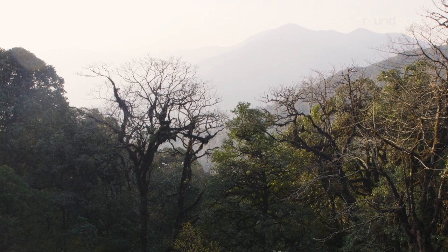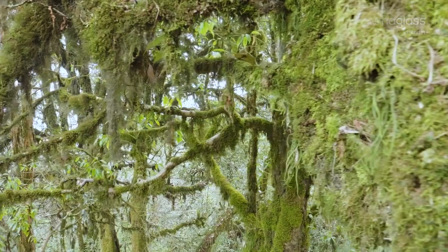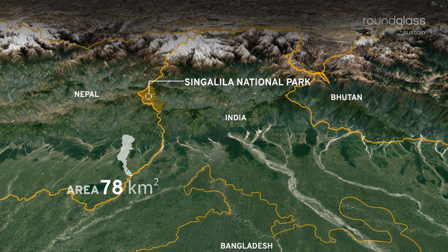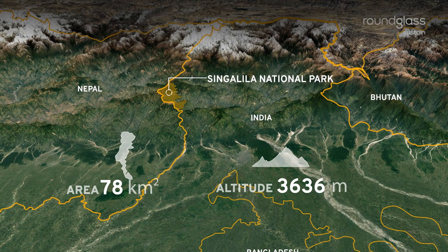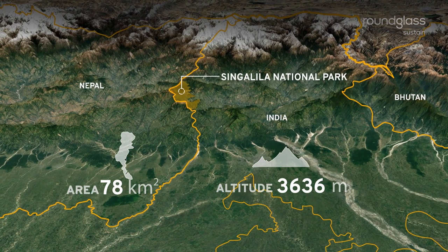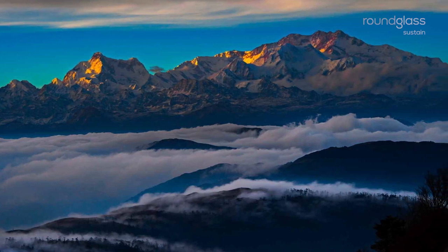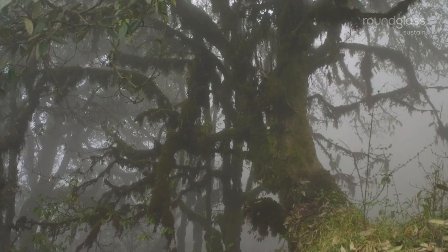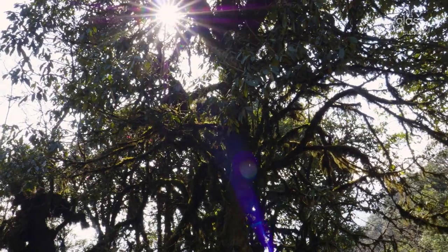The mountains of Singalila National Park hold many such secrets. The 78 square kilometer Singalila National Park lies at an altitude ranging from 2,500 to 3,636 meters. An extension of the mighty Kanchanjunga, these mountains adorn a new avatar every season. Days here are determined by the hourly shifts in weather, as mist gives way to hail and soon enough to clear skies.